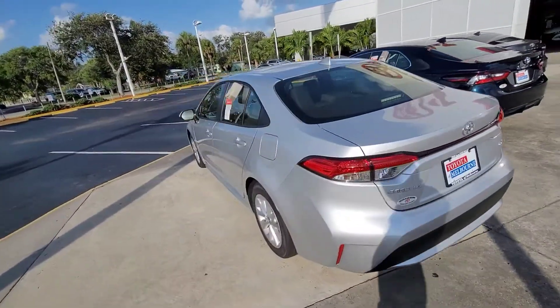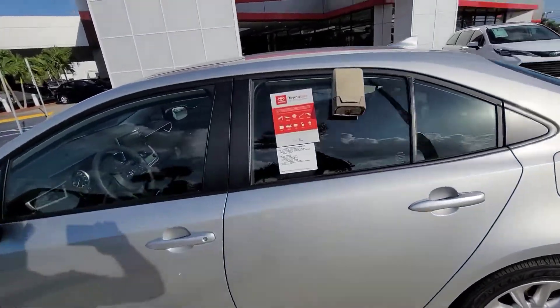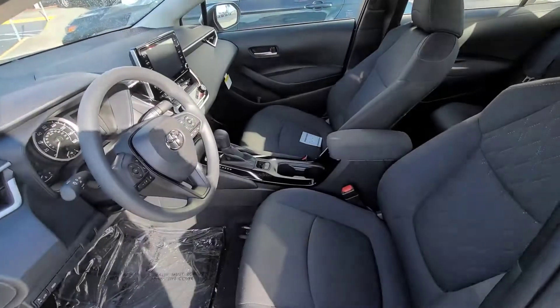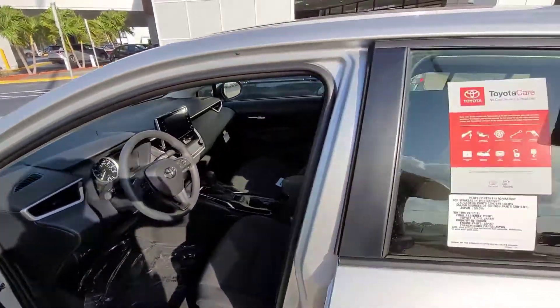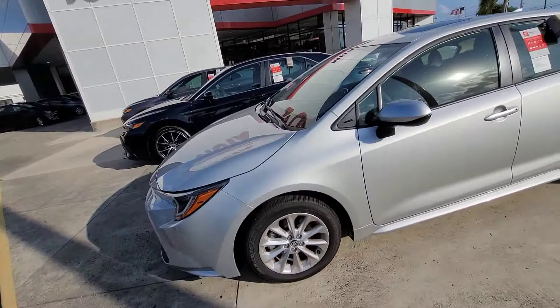Give me a call when you get a moment at 321-254-8888. My extension is 282. I did send you some pricing on the Corolla LE — the one I sent you was a white with a beige interior. I want to see what you thought on that pricing and how I can help you moving forward.